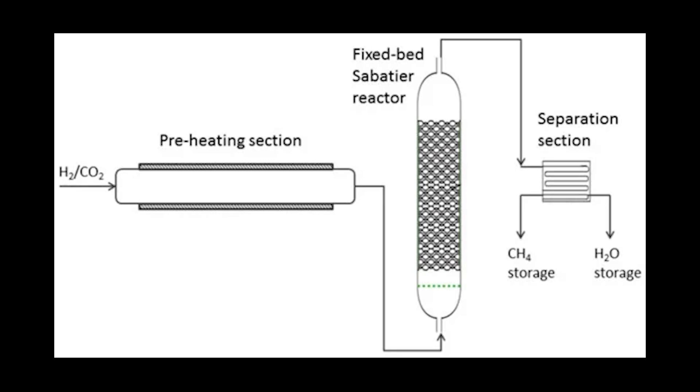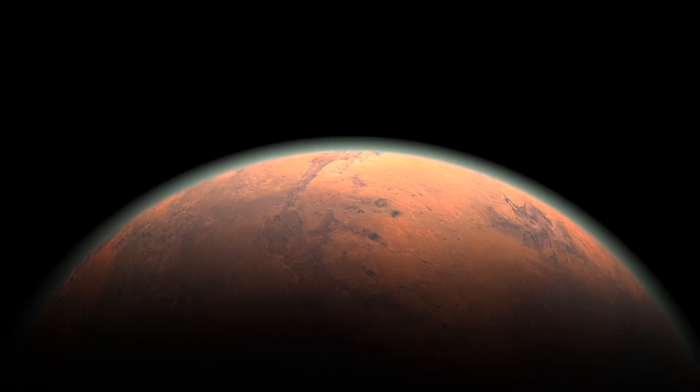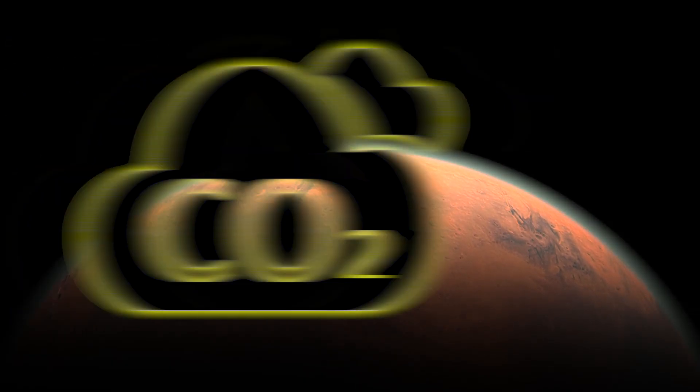This is an exothermic reaction that allows the creation of methane using hydrogen and CO2. And guess what? The atmosphere of Mars is made up of mainly CO2.